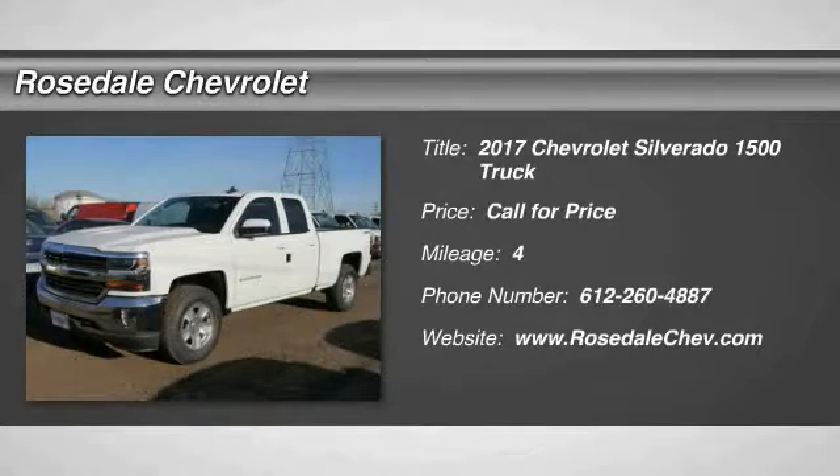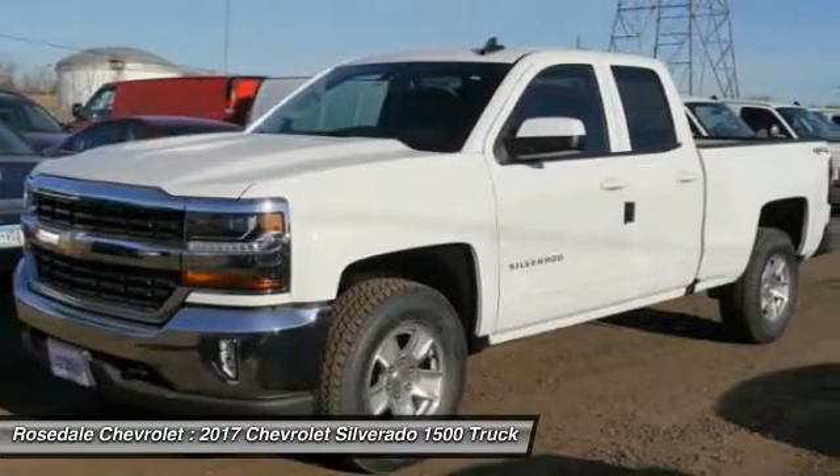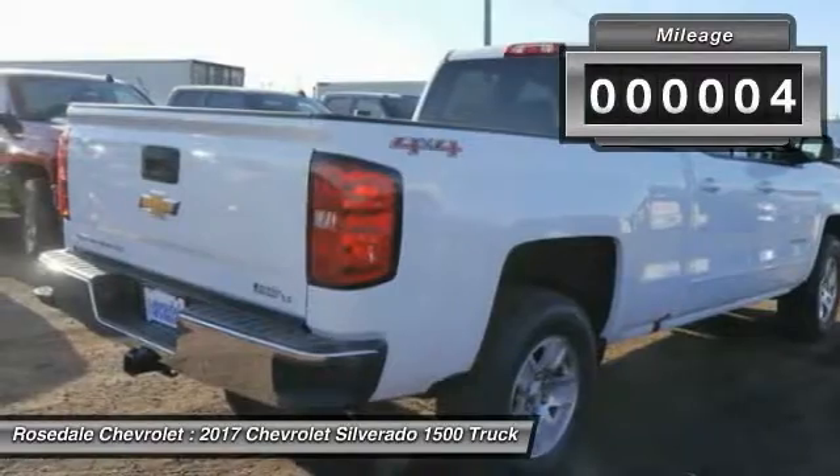The 2017 Chevy Silverado 1500. The Chevy Silverado 1500 has the lowest cost of ownership of any full-size pickup. This vehicle has less than 100 miles.